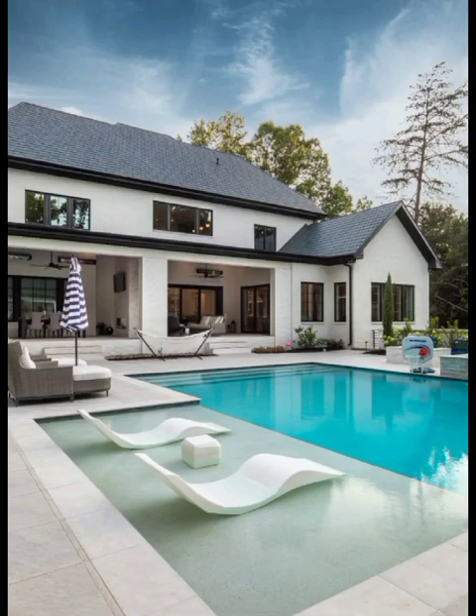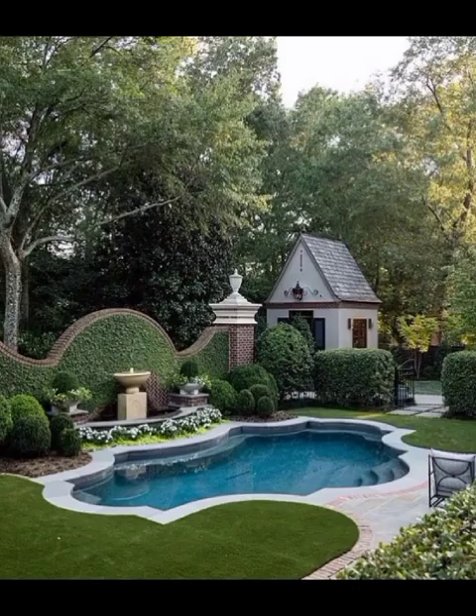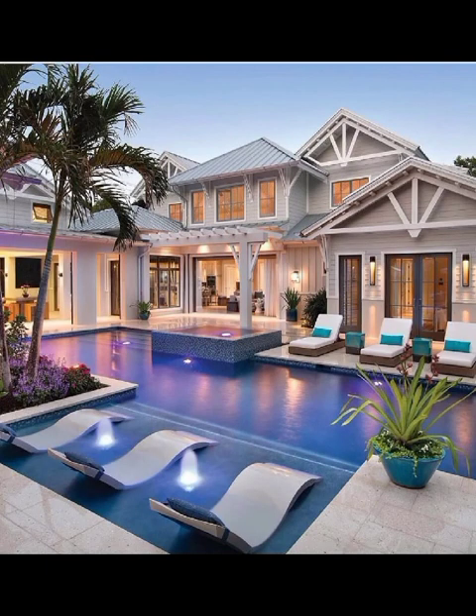Welcome to DecorCase. In today's video we are diving into the mesmerizing realm of modern backyard pool decoration. Explore the innovative designs that will transform your outdoor space into a luxury oasis. As the summer sun begins, what better way to elevate your home than by creating a stunning and inviting pool area? Join us on this journey as we unveil the secrets of contemporary pool design and trends that are sweeping the nation.